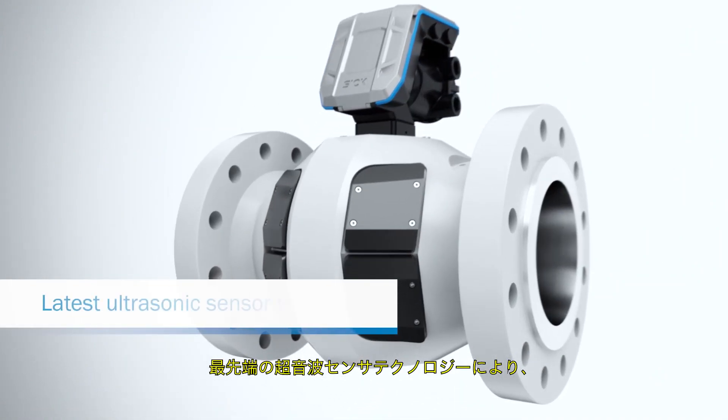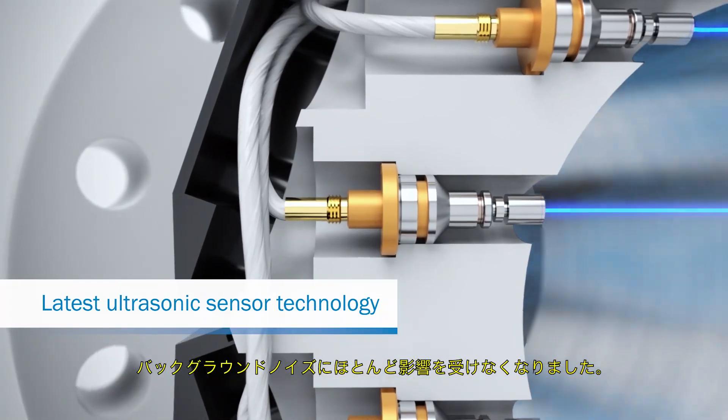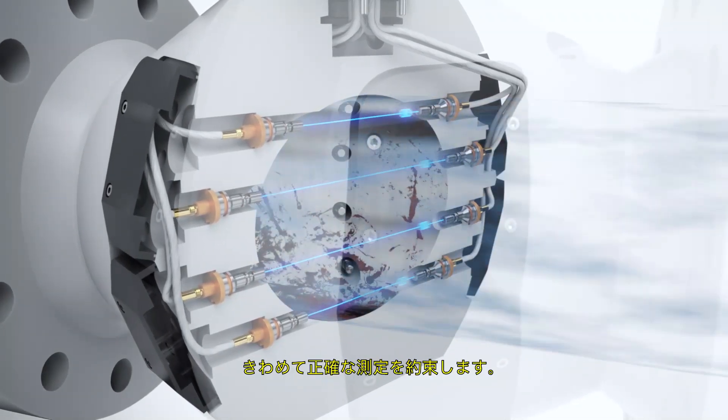Thanks to state-of-the-art ultrasonic sensor technology, it is even less sensitive to background noise. Its direct path layout helps ensure extremely precise measurements even in the event of corrosion or contamination.